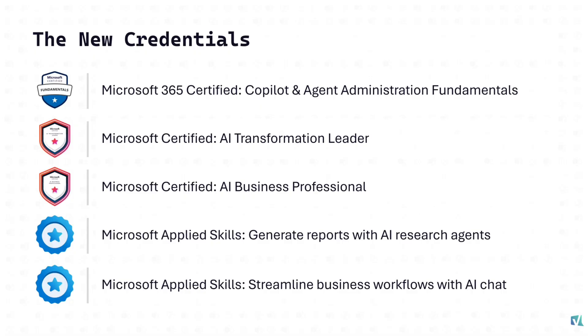At Microsoft Ignite, attendees can get one free certification exam, and this is the one I decided to take. For those who have no idea what the AB-900 is, I did a video covering all five Microsoft credentials dedicated to M365 Copilot — the link is in the description below.